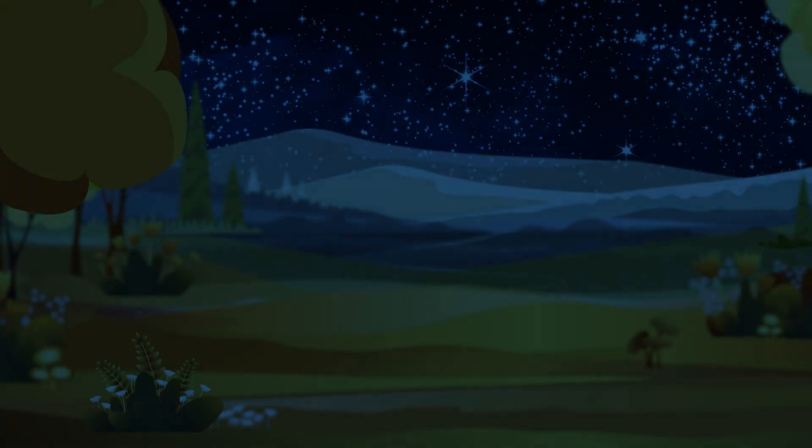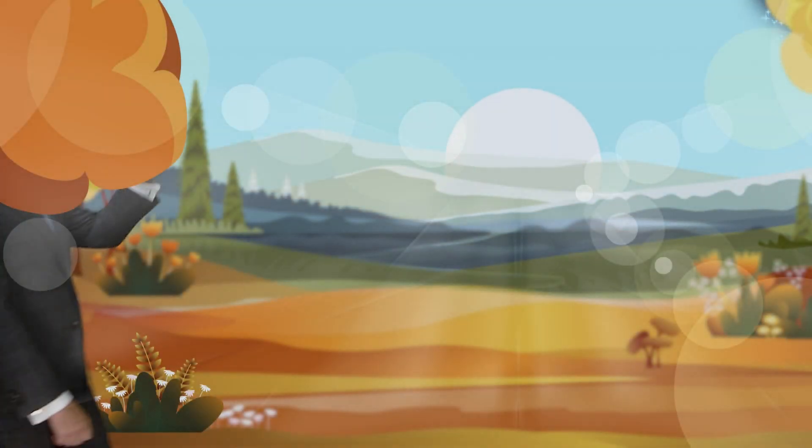As the nights get longer, trees stop making chlorophyll, the green fades, and the hidden colors come out. Sunny days and cool nights trap sugars in the leaves — that's what boosts the bright reds and purples.